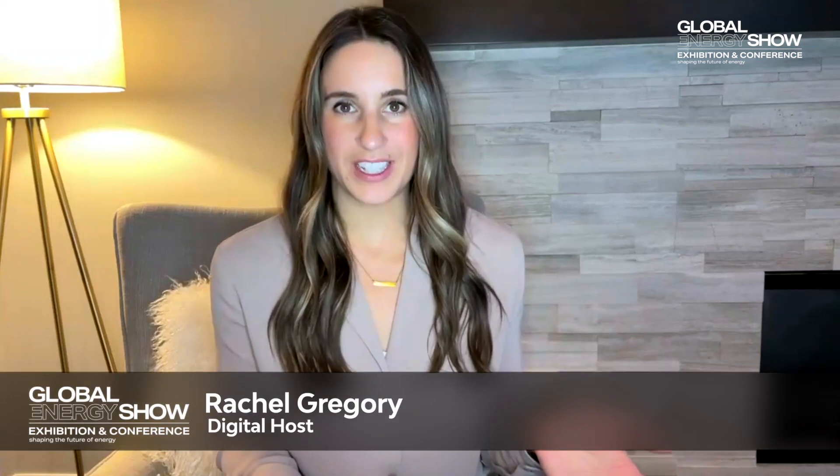Hi, you're watching Global Energy Show's 5x5 series. I'm Rachel Gregory. Today, I'm pleased to welcome Professor Bo Zhao, Assistant Professor with the Mechanical Engineering Department at the University of Houston. Professor Zhao, thank you for joining us. Thank you, Rachel, for the nice invitation. It's great to be here. Can you tell us more about your position at the University of Houston and what your research interests are?